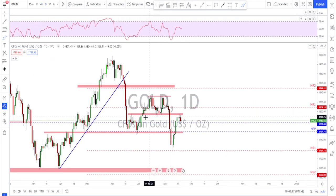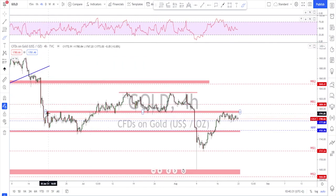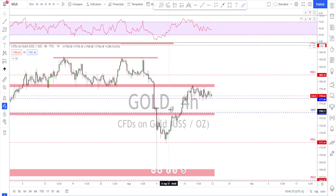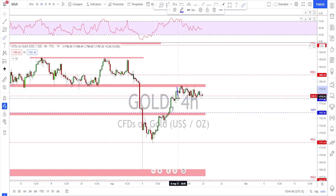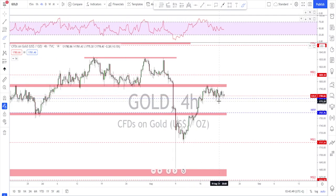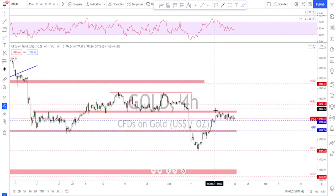Gold — not much has changed. Gold did a retest of the broken structure. We knew this area would be a level of resistance because it's been acting as resistance and support previously. On the four-hour time frame, you can see how many times this area has been tested. Almost the whole trading week went sideways in this narrow range, which means we're about to see another momentum move. For a strong move to the upside, gold needs to break above this previous high.